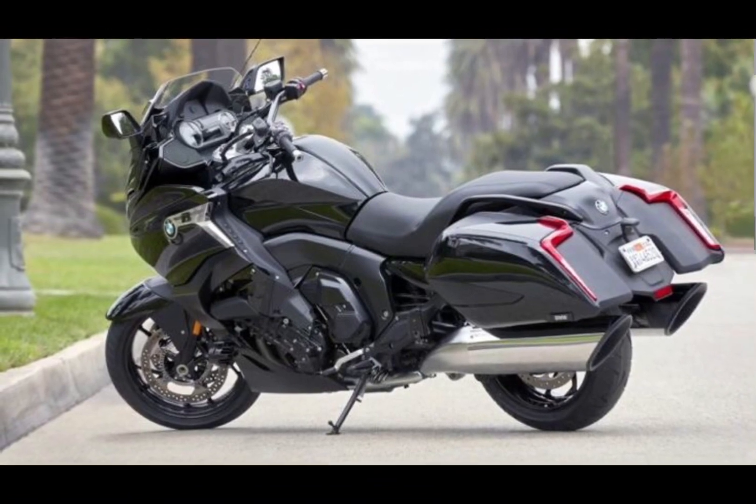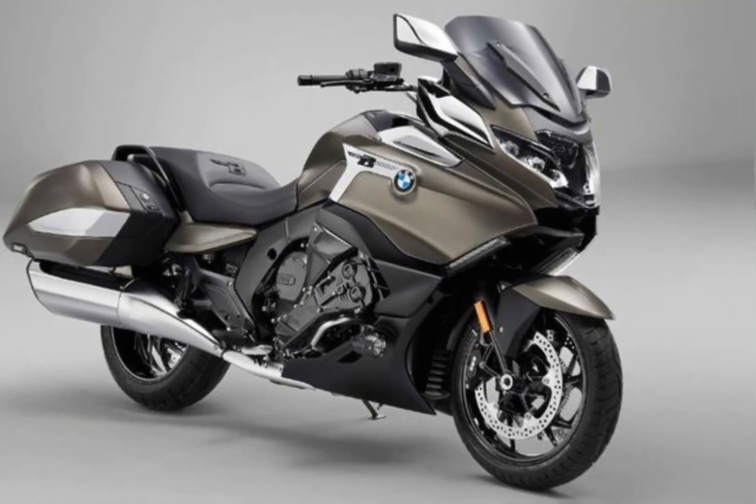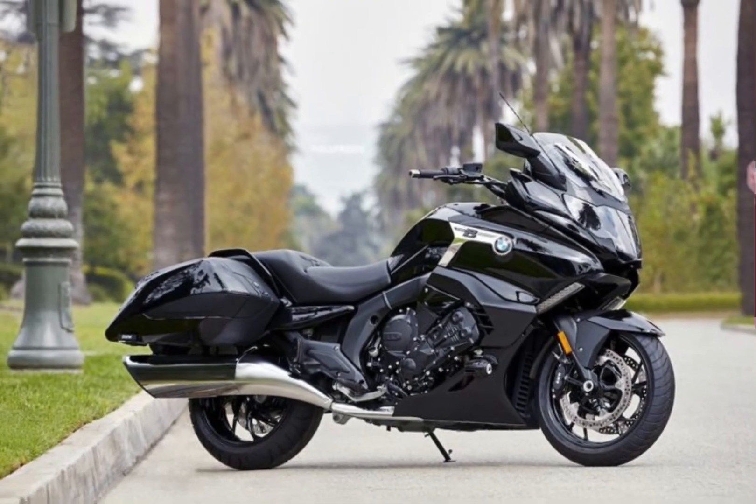The K1600B is a capable motorcycle that is well suited for long-distance touring. It is comfortable, powerful, and equipped with a variety of features that make it a pleasure to ride.